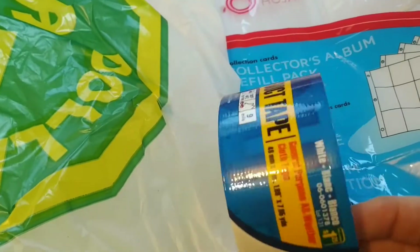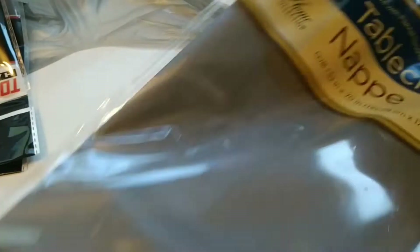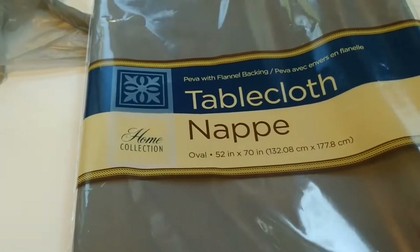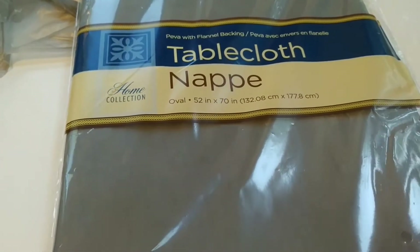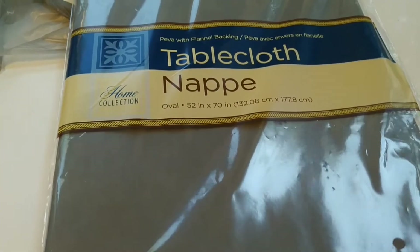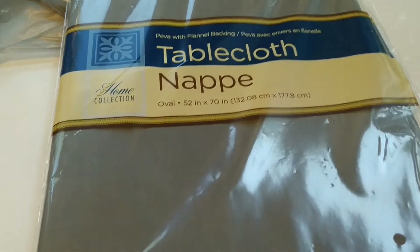And then I got some white duct tape. At Dollar Tree, I picked up a gray tablecloth that has a flannel backing. I cannot for the life of me find one like this that's easy to clean — not just plastic, something that has a backing on it that is pure white.